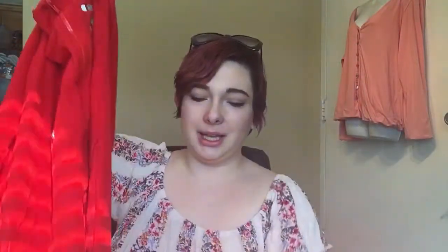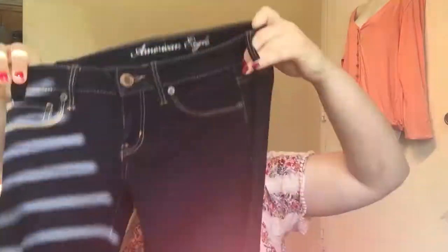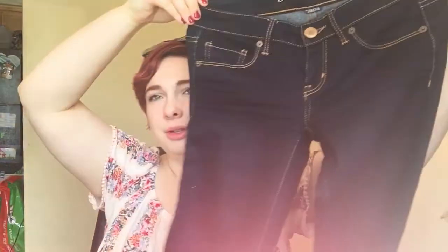Then we have Nick and Nora onesie pajamas with sock monkeys. The feet have the little monkey faces — super cute. Once we get into fall and winter, footie pajamas and things like that fly out the door. Then we get to some jeans: these are basic American Eagle skinny jeans, a great staple item. They always sell pretty well in the $25 range.